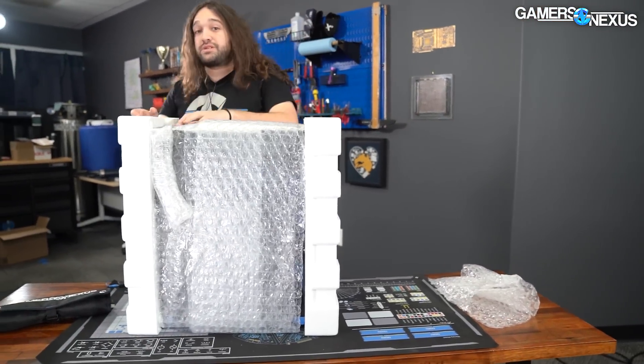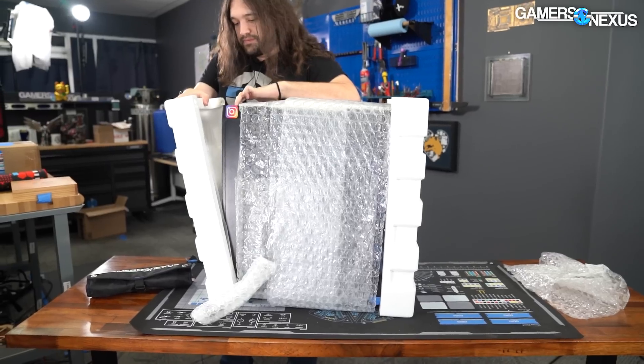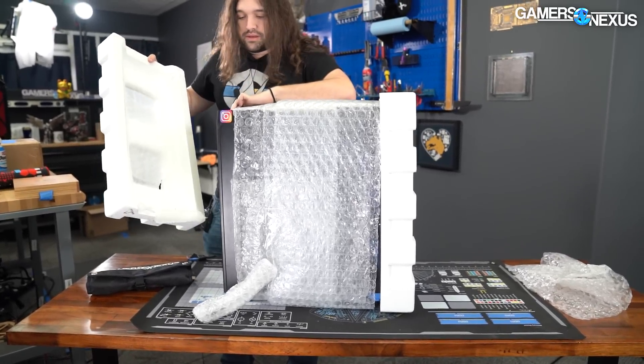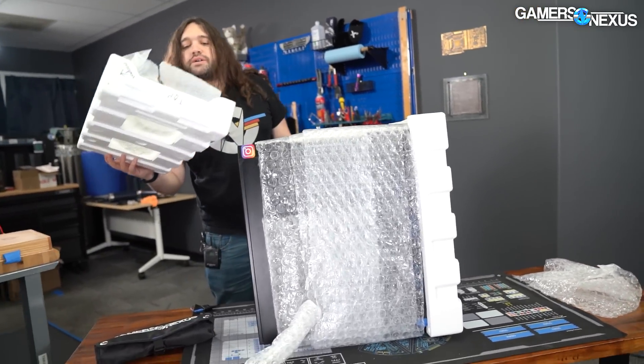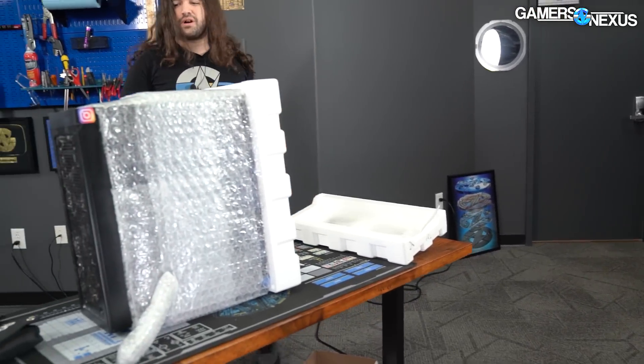I actually haven't looked at this, so we're going to find out how bad it is. Oh man, that looks really gross. I see a lot of sheetrock, or maybe mold — I'm pretty sure that's just sheetrock though.